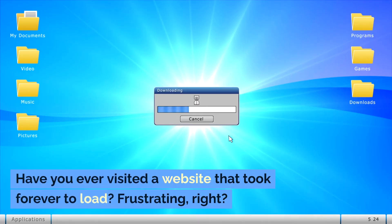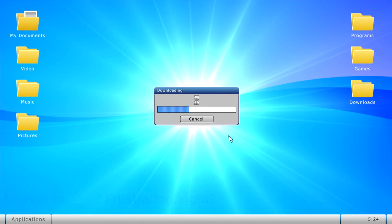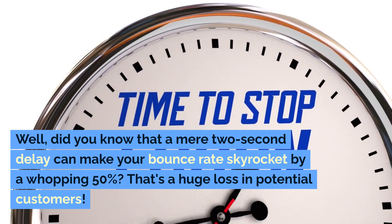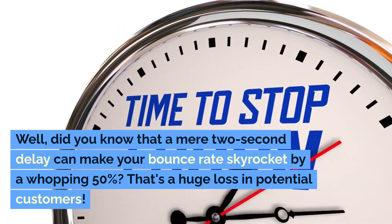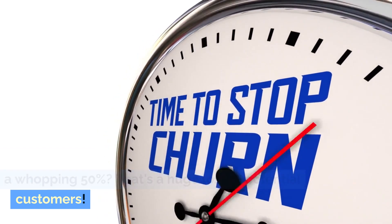Have you ever visited a website that took forever to load? Frustrating, right? Well, did you know that a mere 2-second delay can make your bounce rate skyrocket by a whopping 50%? That's a huge loss in potential customers.